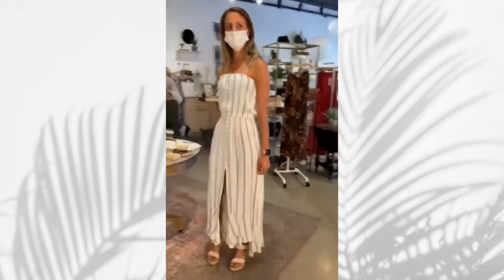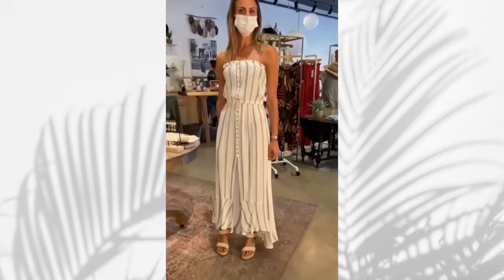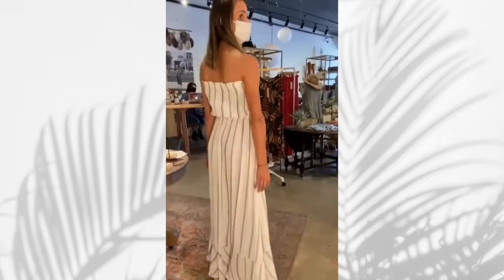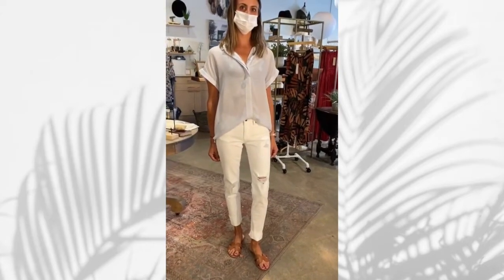This is really accentuating her height and the flow is wonderful. It's a little more boxy fit underneath, but this dress is giving her all the curves. This is another casual, beachy look.